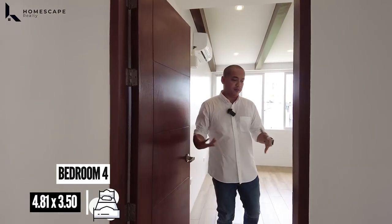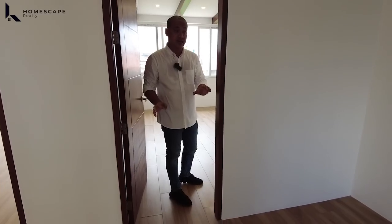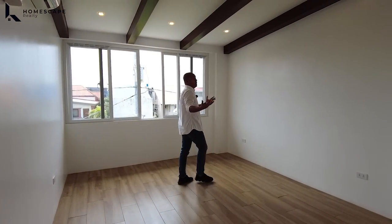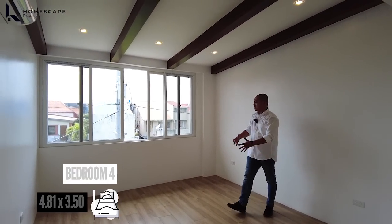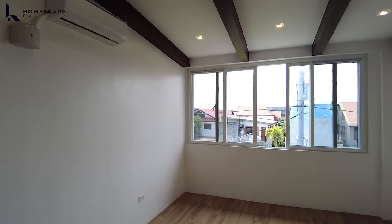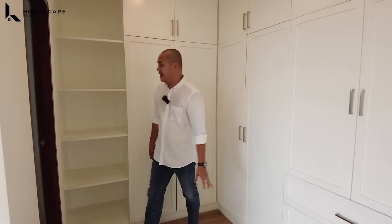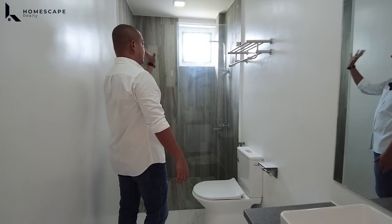This will be your bedroom four. Notice the tiles — wood accent design, 60 by 60, different from the previous room's grayscale. You have your ensuite toilet and bath. We have this area for your mattress, panoramic PVC window, TCL aircon, and exposed girders with wood accent design. The walk-in closet features custom cabinetry. The ensuite toilet and bath includes a sink, water closet, and shower area.